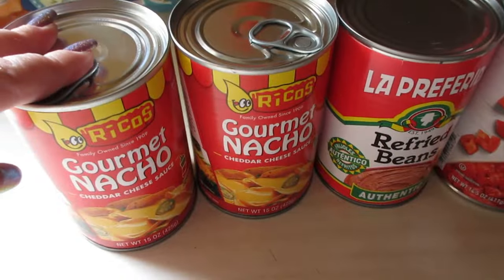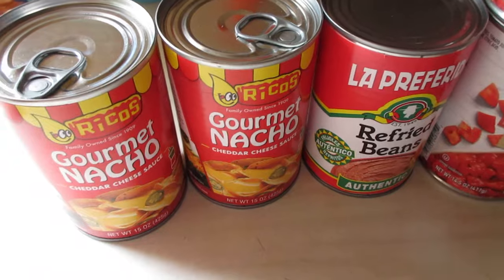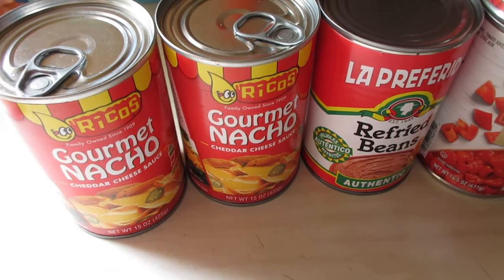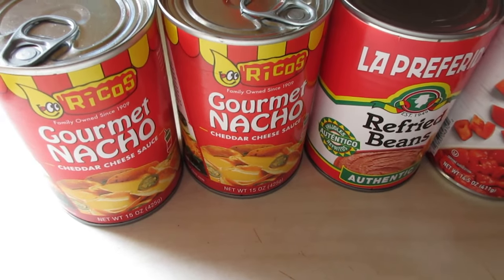To go with those chips, I got Tostitos chunky salsa mild and the salsa con queso. Now real quick, I want to get the canned food out of the way. The last grocery haul I did from Save-A-Lot I didn't film, but I stocked my cabinet full of canned veggies, so I didn't buy much of that today.